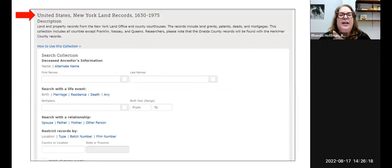You can find deeds on FamilySearch as well — there is a database for New York land records where you can keyword search across them. The collection includes all counties except Franklin, Nassau, and Queens, though not everything is indexed yet. Erie County in particular doesn't seem to be fully completed.